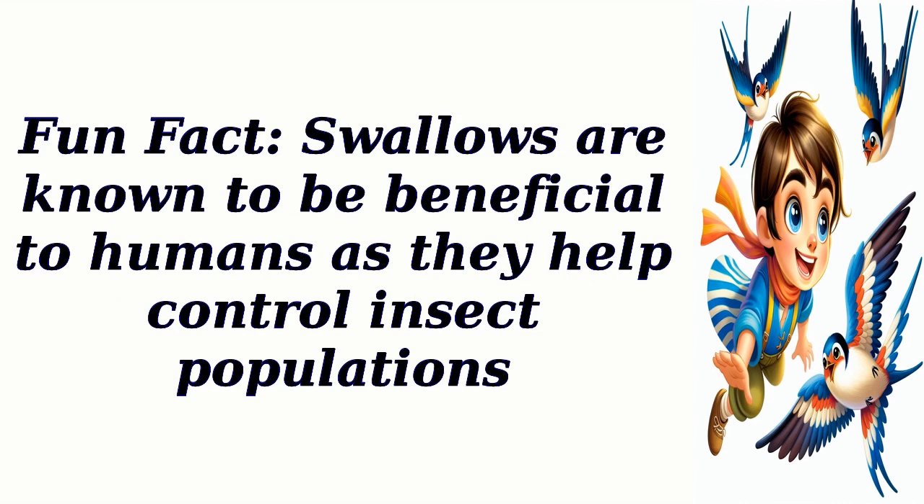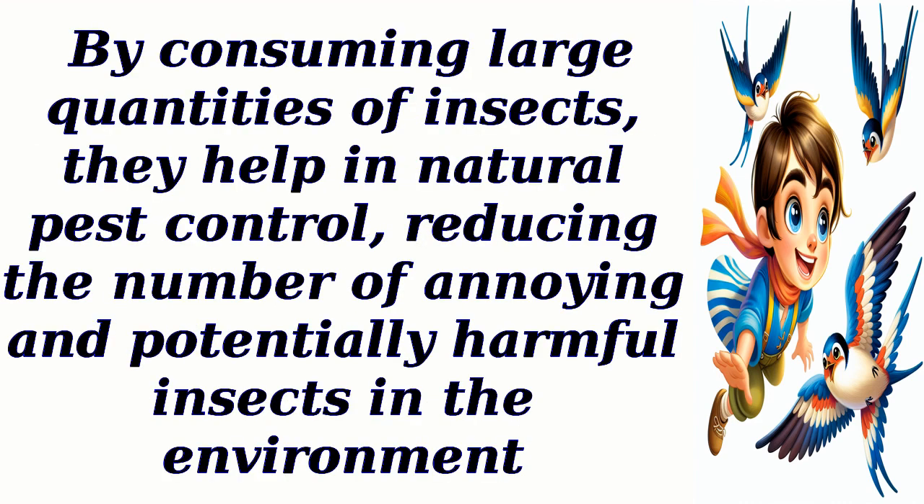Fun fact: swallows are known to be beneficial to humans as they help control insect populations. By consuming large quantities of insects, they help in natural pest control, reducing the number of annoying and potentially harmful insects in the environment.